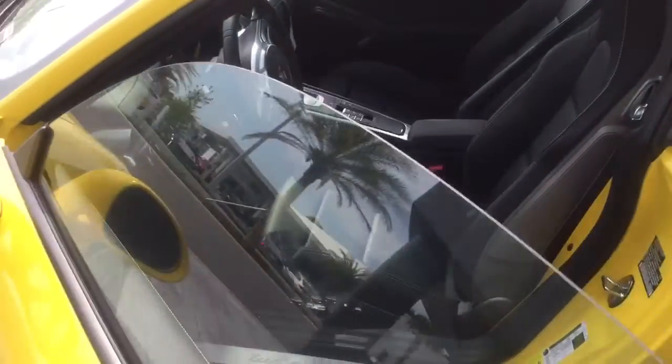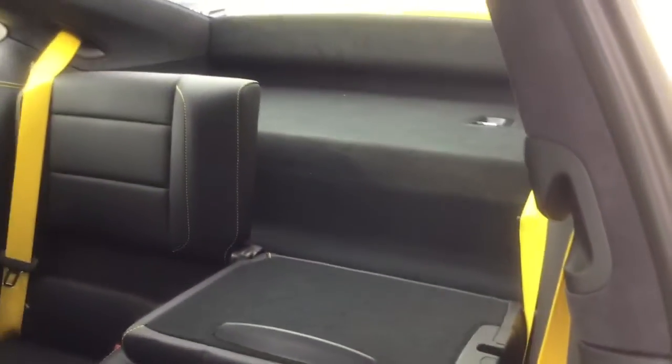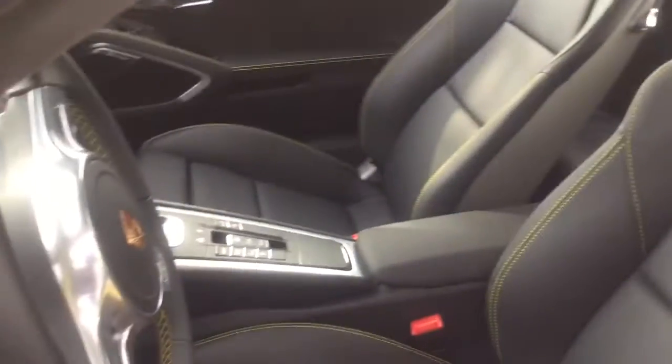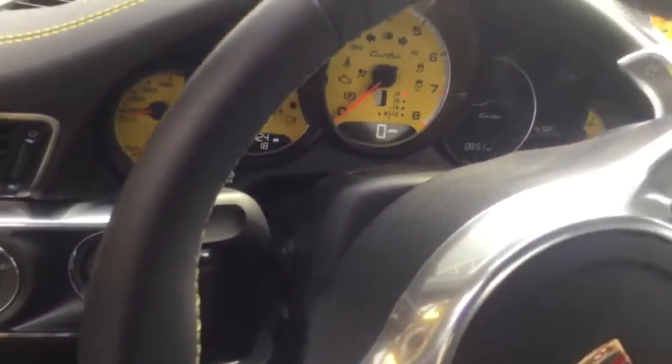Opening the driver's door — as you can see it's got the stitching on the rear here as well. Inside we have the yellow stitching, yellow seat belts, yellow dials, Sports Chrono in yellow dials, and we've got the navigation system.